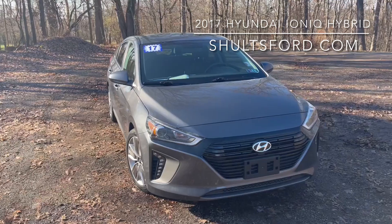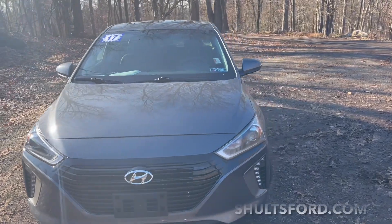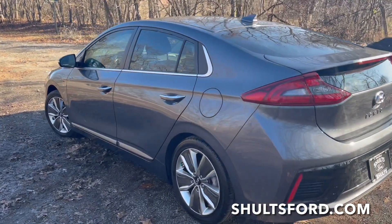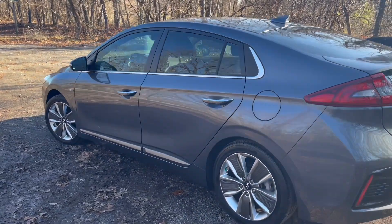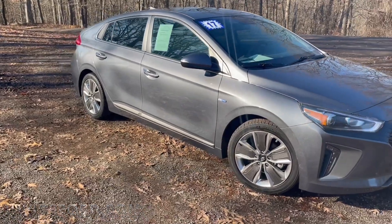Hi, I'm Rashika from the Schultz team and this is the 2017 Hyundai Ioniq Hybrid. The Ioniq is a four-door hatchback that seats five and measures 176 inches long. It has a six-speed dual clutch transmission and is front wheel drive.